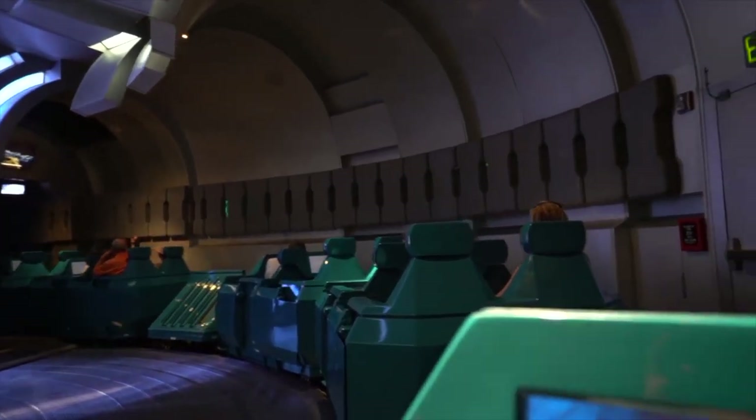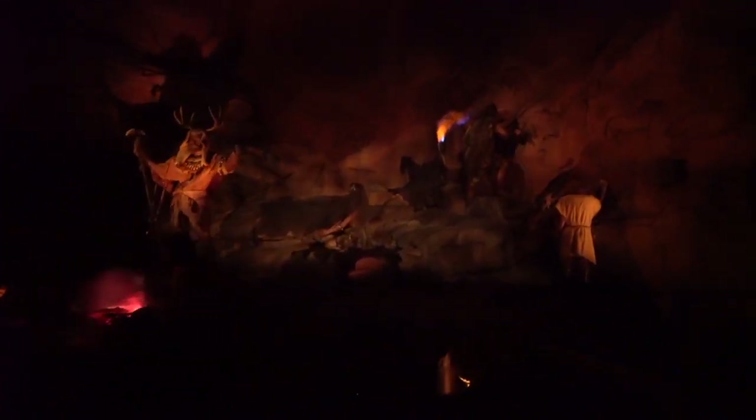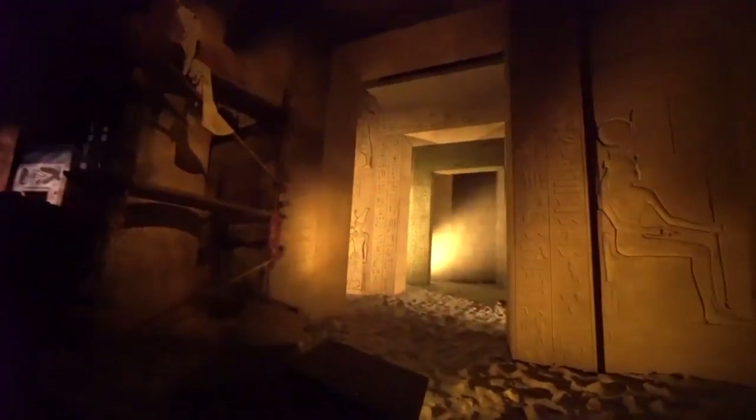This 16-minute, omnimover-based ride takes its guests through space and time, allowing them to see the closest they can to first-hand the advancement of humankind. On their journey, they see inventions and the way those inventions came to be, later being encouraged to contribute to the world in a similar fashion.